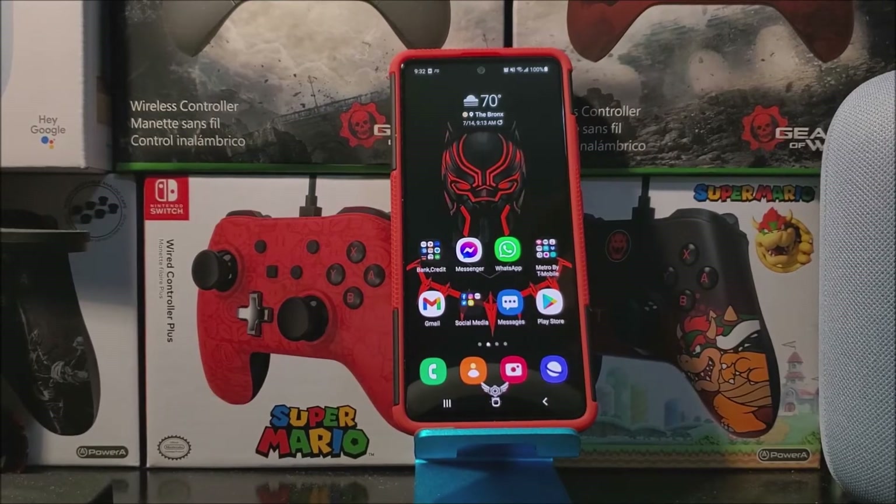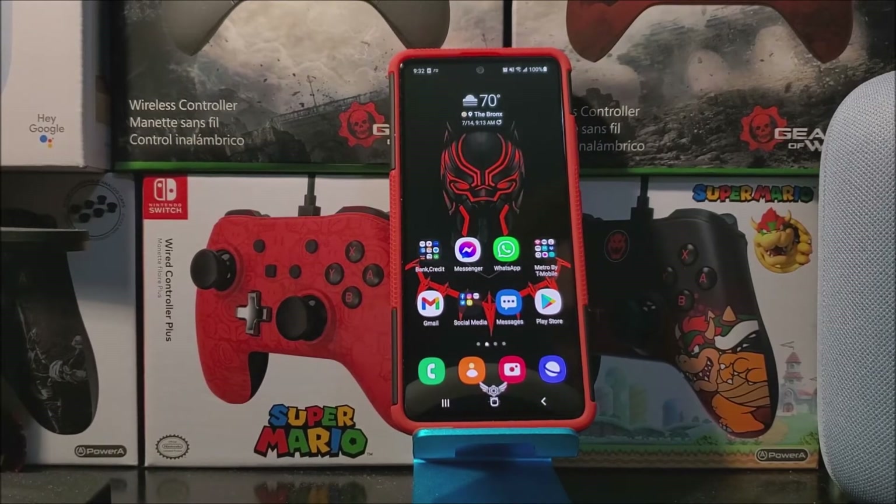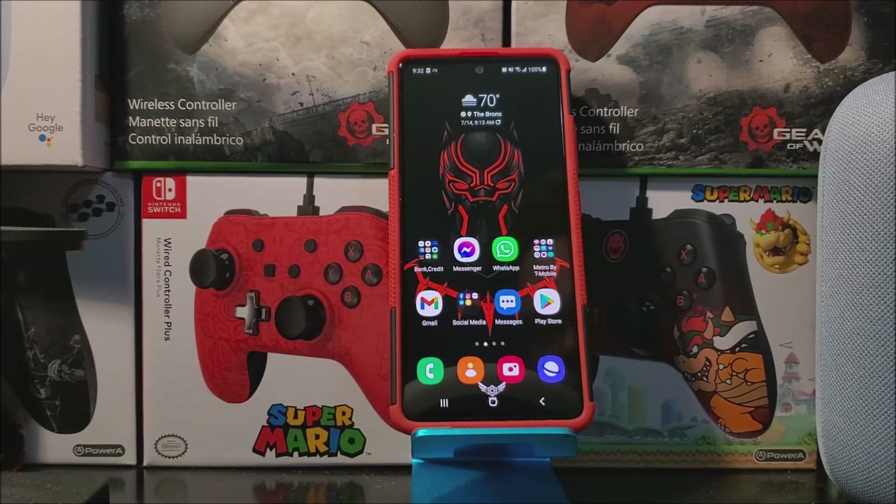Hi everyone, this is the Samsung Galaxy A51 5G from Metro by T-Mobile, and today we have a new software update available for the device.